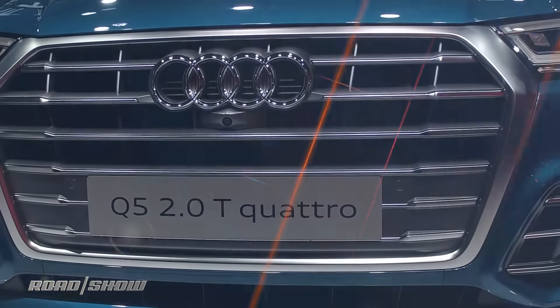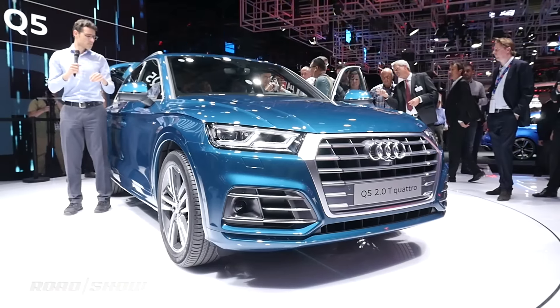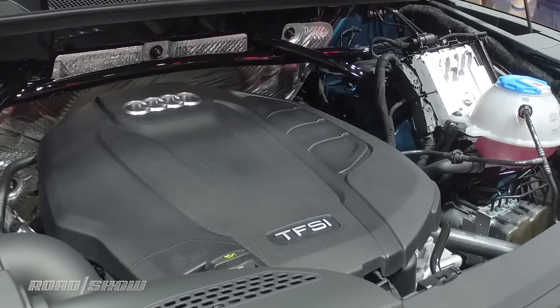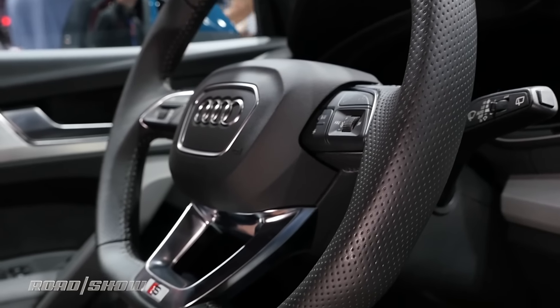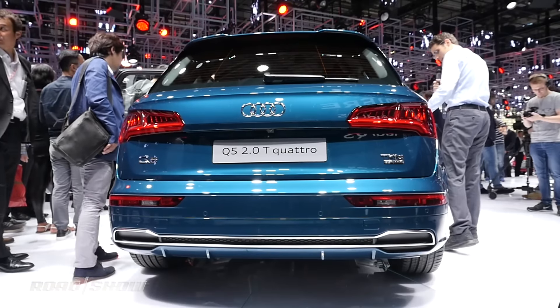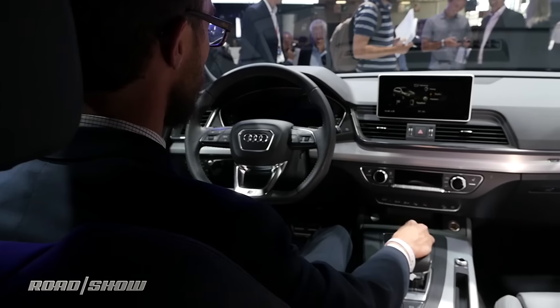The Audi Q5 has always been a big seller and this newly revamped model does not disappoint. You've got your choice of two options: a 252 horsepower engine or 354. It's got a newly re-engineered all-wheel drive system that will uncouple the rear when it's not needed — so front-wheel drive when it's not needed, all-wheel drive when you do need it.